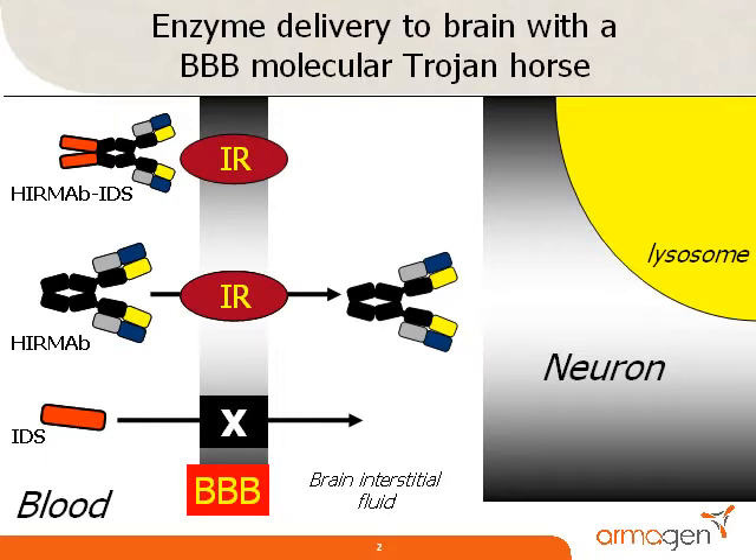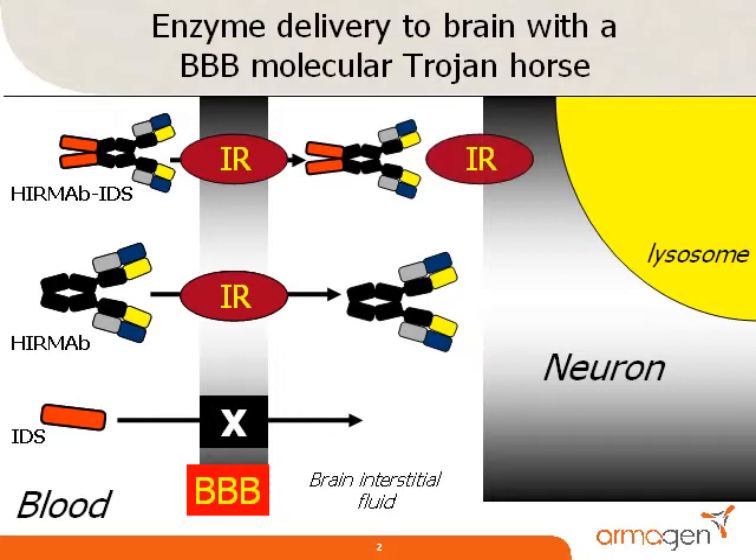High affinity Trojan horses are desired for blood-brain barrier delivery. A low affinity Trojan horse has a low level of brain uptake. This reduced brain uptake requires the use of high systemic injection doses of the fusion protein, which results in a reduced therapeutic index of the pharmaceutical. Owing to the high affinity of the fusion protein for the insulin receptor, the fusion protein rapidly traverses the blood-brain barrier following intravenous administration in monkeys.